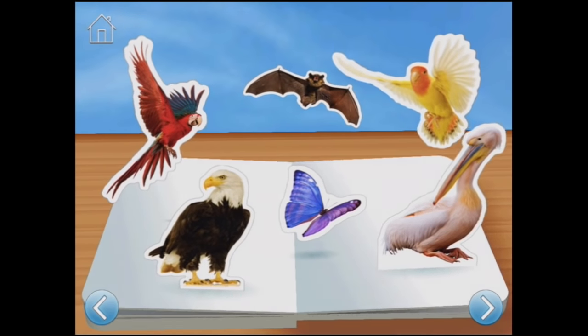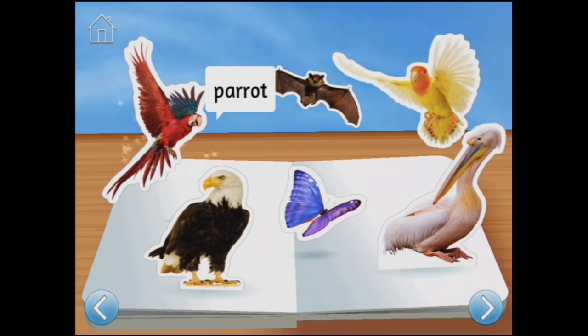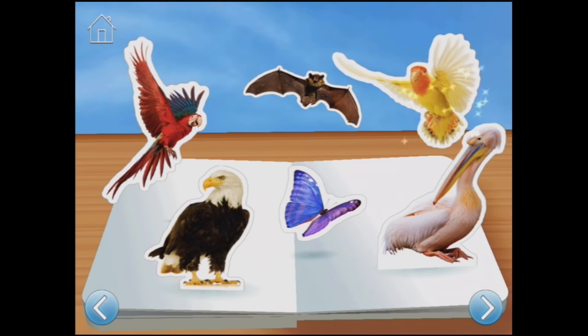If you were an animal, would you like to fly, like birds, bats, and butterflies, up in the sky? Butterfly. Eagle. Parrot - hello parrot! What about the bat? Oh yes, I hear that sound at night. Lovebird. Pelican.